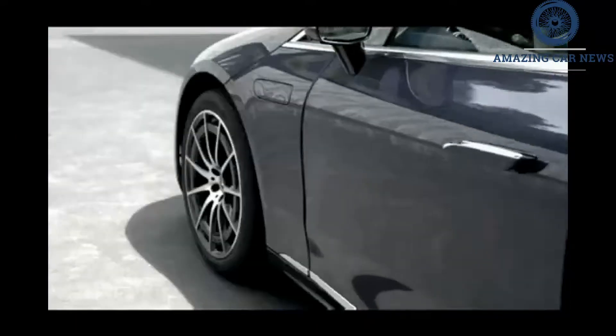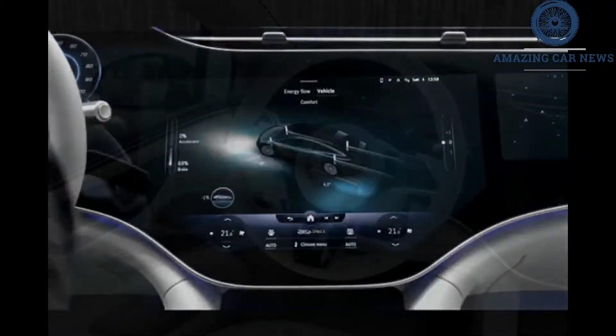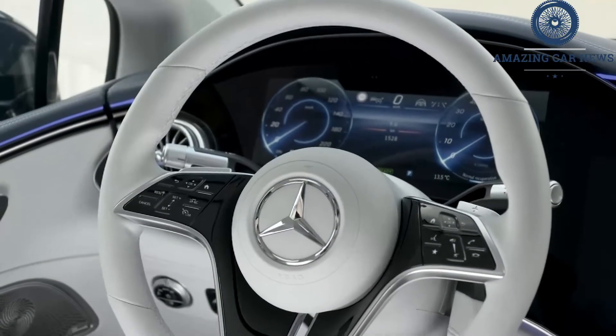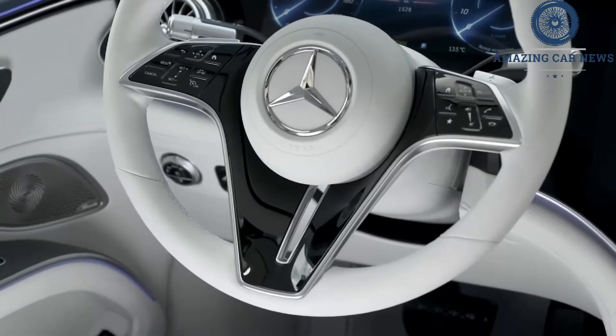Find a Level 3 DC hookup and the EQS can go from 10% charge to 80% in 31 minutes. On a typical Level 2 setup, the EQS takes just over 11 hours to go from 10% to 100%.